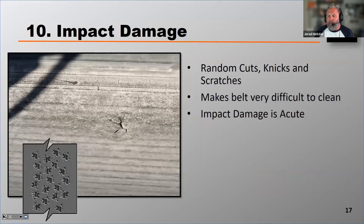Impact damage is devastating in some cases to the life of a conveyor belt. If you're operating in a mine and you get a chunk of steel that comes through, a big boulder that comes through and damages that belt, it is difficult to repair.